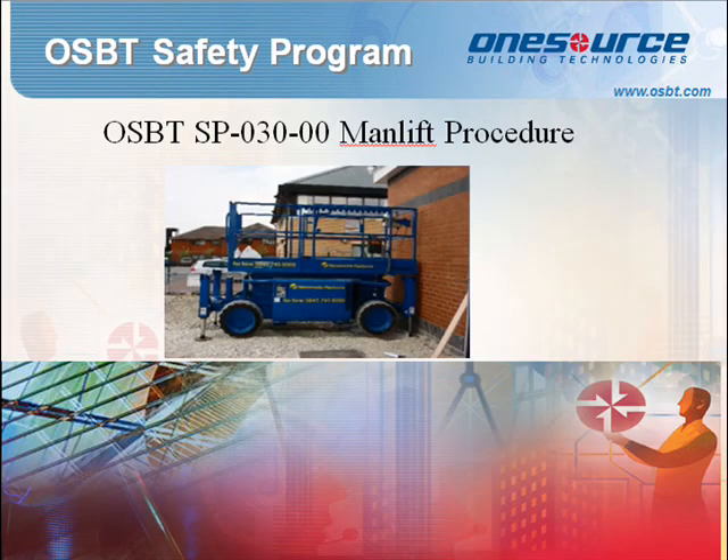Standard Procedure 030: Man-Lift Procedure. This procedure establishes the requirements for safely operating man-lifts at OSBT. Many factors affect operational safety including proper design, installation, and maintenance of equipment. However, the most significant factor for safe operation is the ability of the individual employee to properly comply with the established operating procedure for man-lift use. A JSA will be required when working with man-lifts.